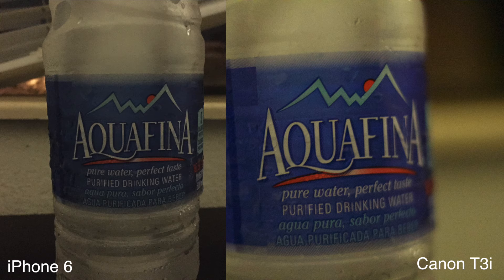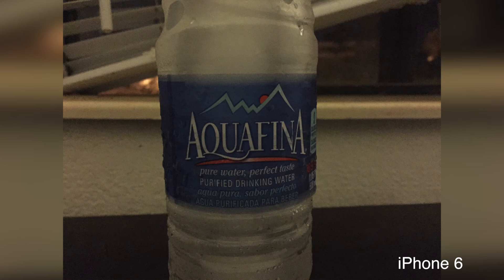The next thing I tested was low light. They both had similar results. However, the iPhone did have some weird artifacting, probably due to some sort of noise reduction, so I'd give the T3i a slight edge in this category. When I tested my last phone, the iPhone 4, against the iPhone 6, the iPhone 6 blew the iPhone 4 out of the water. As you can see, the iPhone 4 can't even get the correct exposure, even with some brightening in post.